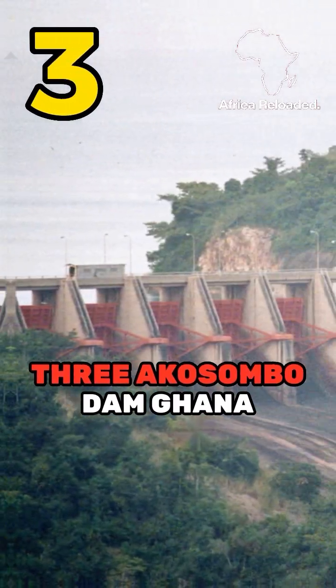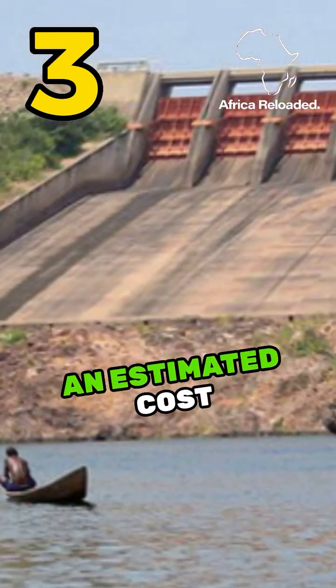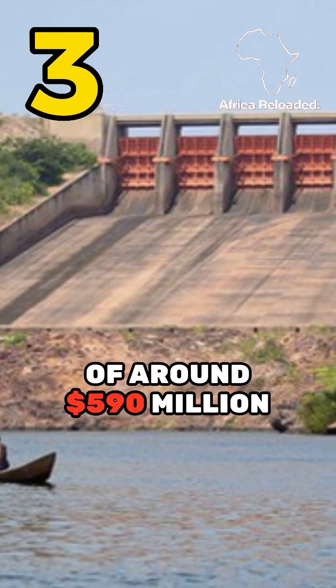Number 3: Akasombo Dam, Ghana. Located on the Volta River in Ghana, it was a significant engineering project with an estimated cost of around $590 million.